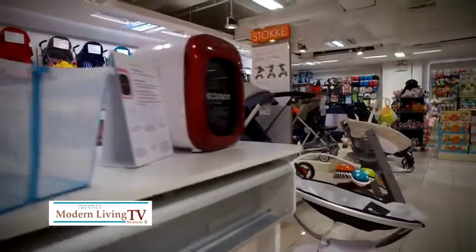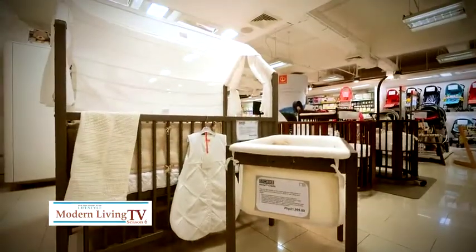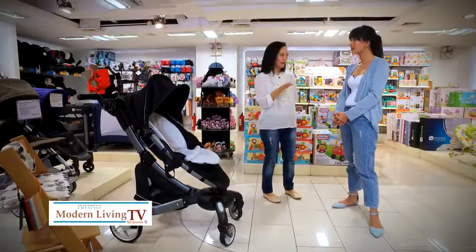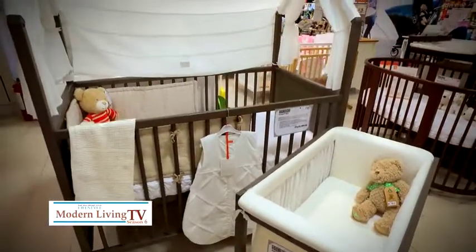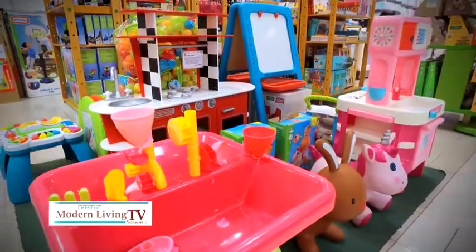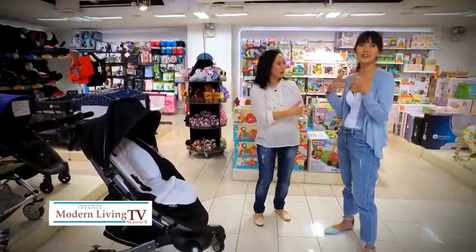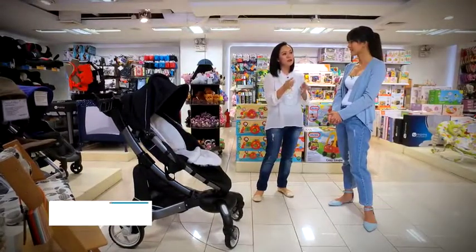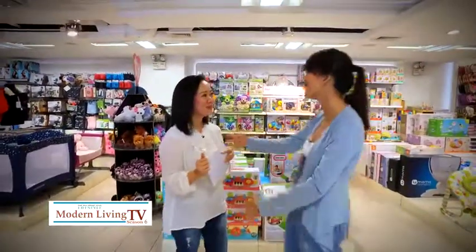Choosing and buying the right things for your baby can be challenging. Marielle urges parents to invest in quality products that can even be passed on to your next child. You have to have a balance — you can't be too thrifty because you want something that will last. With the first baby you want to buy everything; by the third, you're much more practical. Spending a little more on quality saves you more money in the long run.